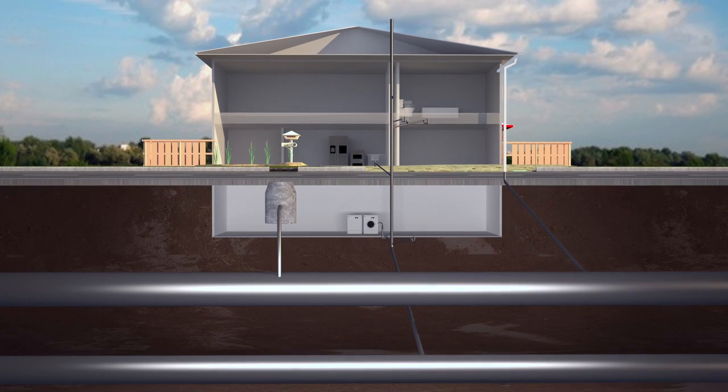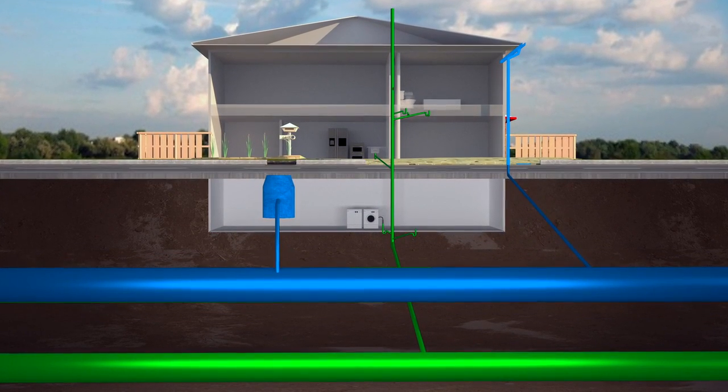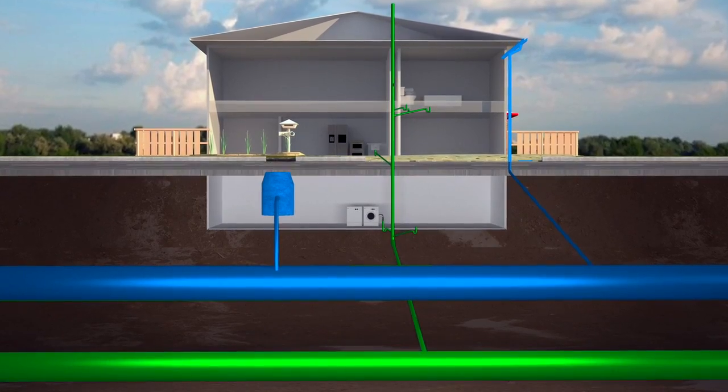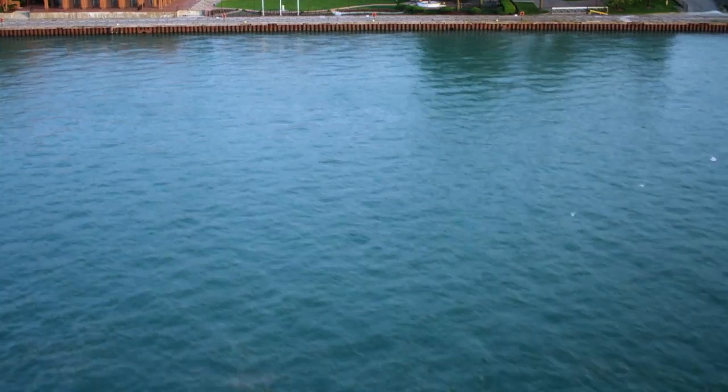And all of it heads towards the wastewater treatment plant. In some places, the sewers are separated — one for wastewater and the other for stormwater. In that case, only the wastewater heads towards the wastewater treatment plant. The storm sewer goes straight to the Detroit River, untreated, because it's only water, right?